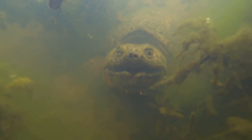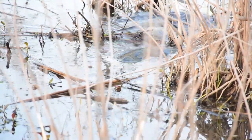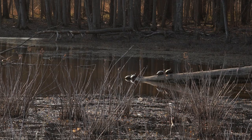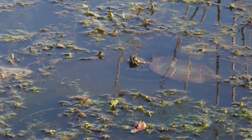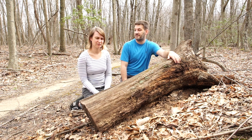I saw a snapping turtle for the first time - they are dinosaurs and very cool. Then we saw about 50 more - they were mating, getting frisky, huge massive ones everywhere. We also saw painted turtles and a spotted turtle, which was the first time I'd ever seen one. It jumped off a log before I could film it, so sorry!